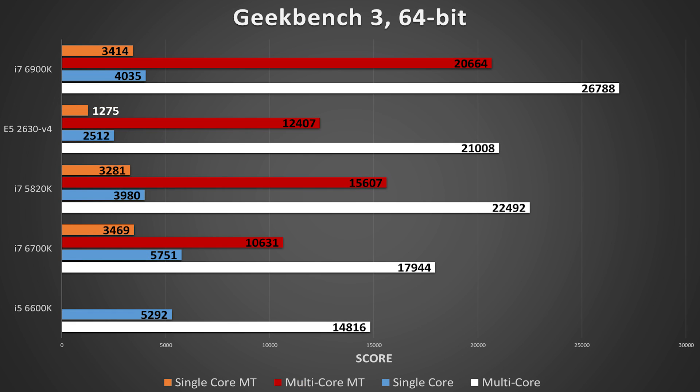Geekbench under multitasking was brutal. The i5 simply couldn't do it — the program wouldn't respond once the loading screen appeared, and then Adobe Premiere crashed. The other CPUs fared better: the 6700K's score dropped by about 40%, the 5820K's by 30%, and the 6900K's by 20%. The biggest cuts were felt by the Xeon, whose single-core score plummeted to a mere 1,275 points, putting it in line with processors from the early 2000s.